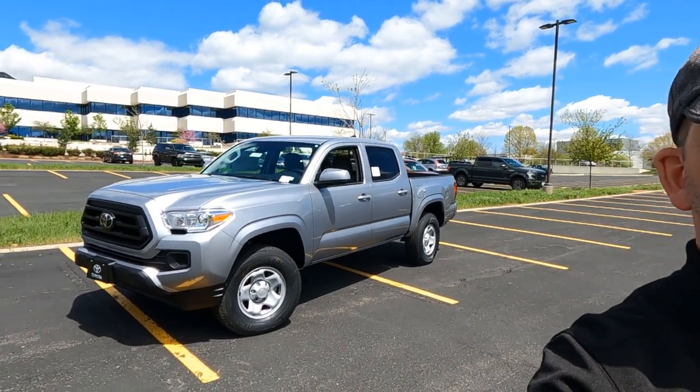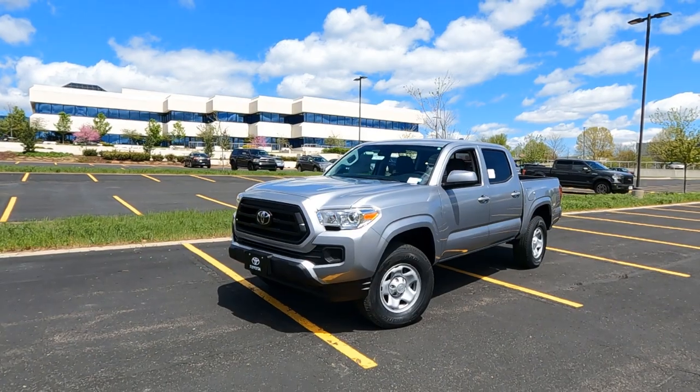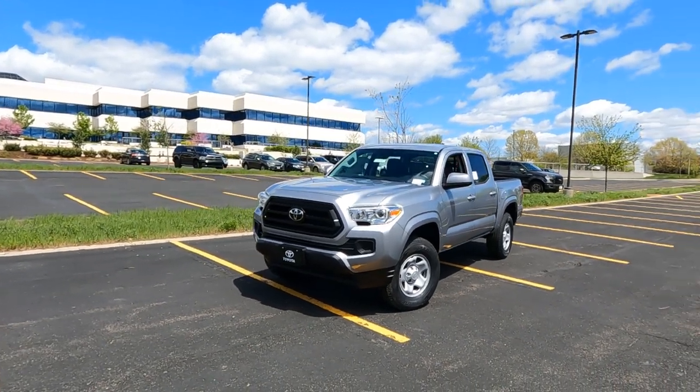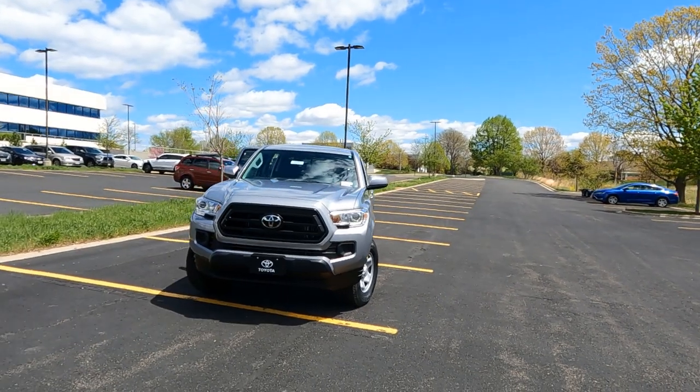Hey, it's Tony talking car biz. In today's vehicle video, we're going to cover this brand new 2021 Toyota Tacoma SR edition double cab V6 4x4. Let's dive in.